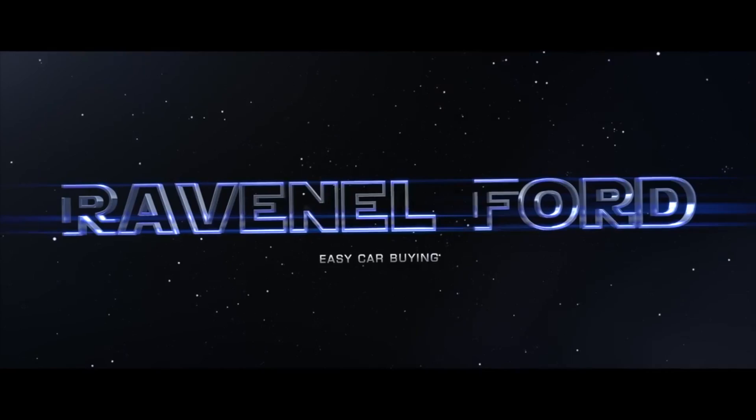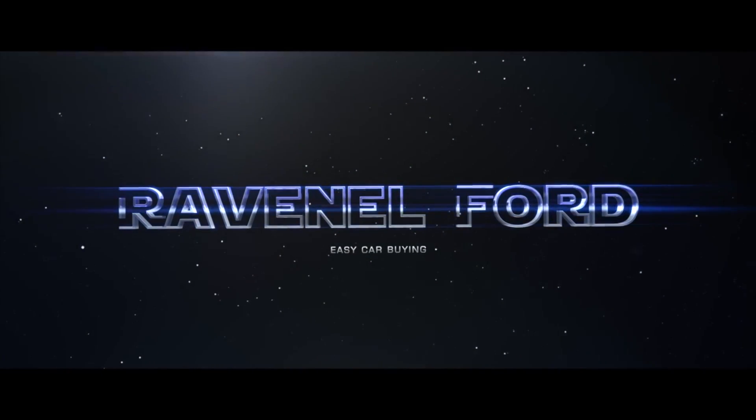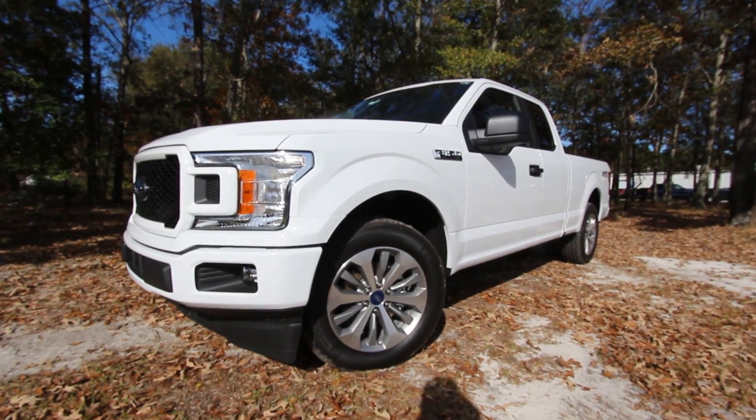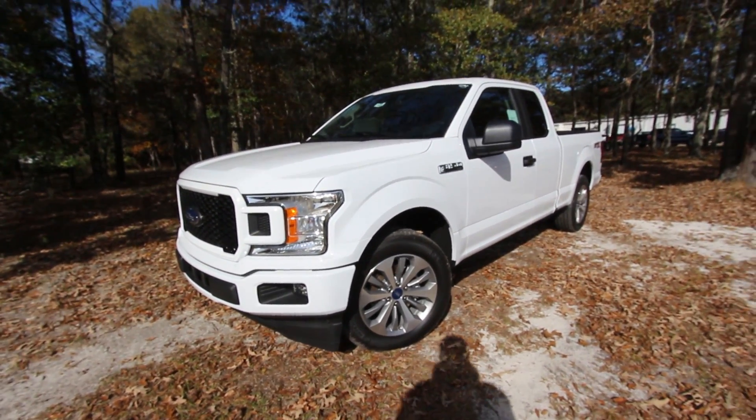Welcome to Ravenel Ford — car buying made easy. I'm Chad with Charleston Car Videos. Today we'll be taking a look at the 2018 Ford F-150 STX with the Super Cab 4x2. Stay tuned, let's have a good time and see what this truck is all about for 2018.